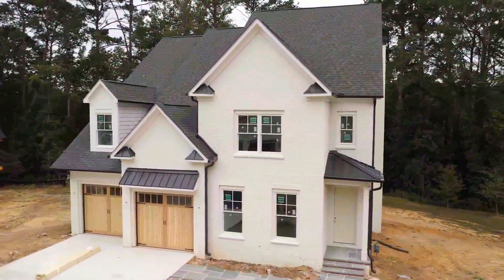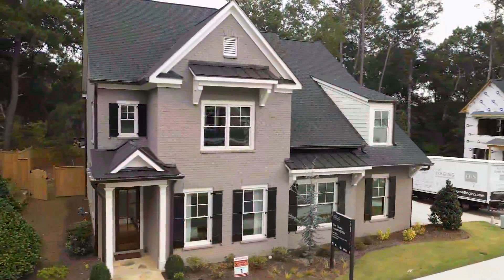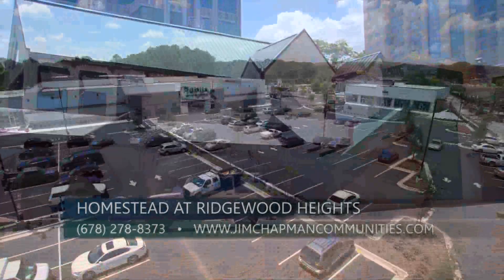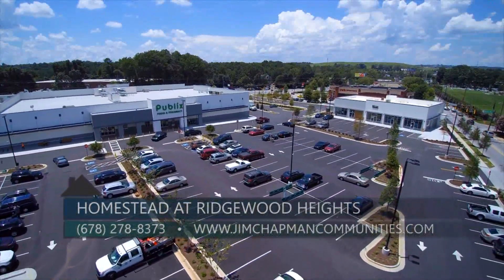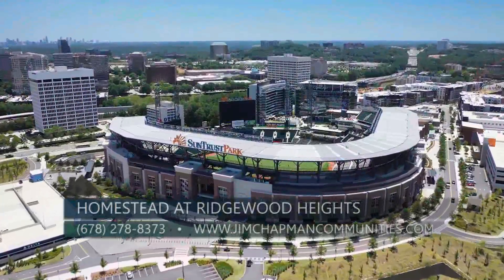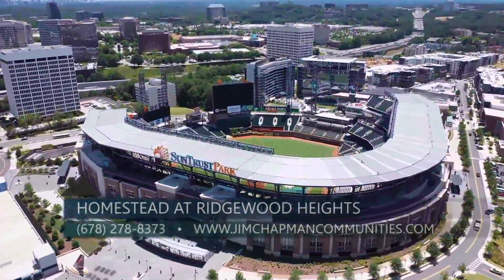This gorgeous new community of a dozen four-bedroom, four-and-a-half bath homes is just off Moores Mill Road in Buckhead. We're only minutes away from dining, shopping, and nightlife that Buckhead is famous for, as well as next to the Westside Village area. Just a mile off of I-75, it's a straight shot to Midtown, Downtown, and the Atlanta Airport. Or you can enjoy a quick and easy ride to a Braves game at SunTrust Park or the many amenities of the Cumberland and Galleria area.